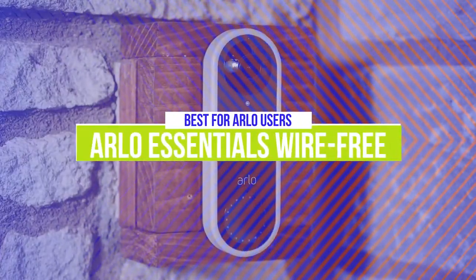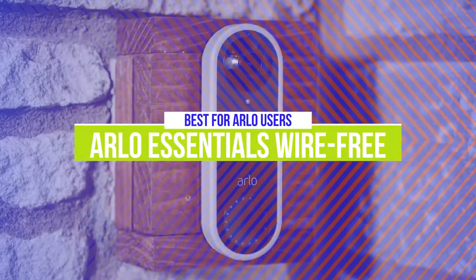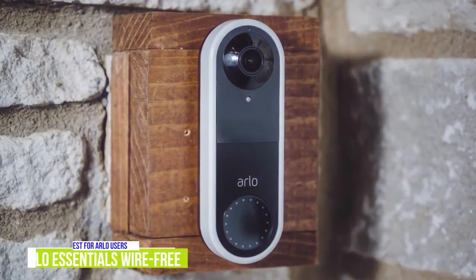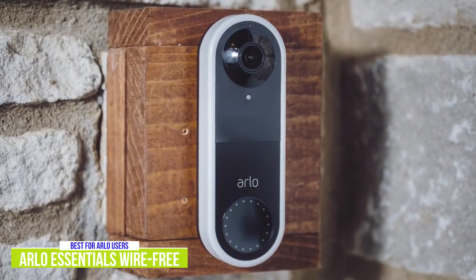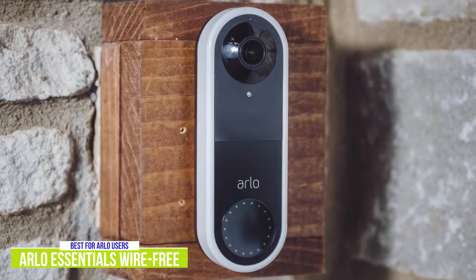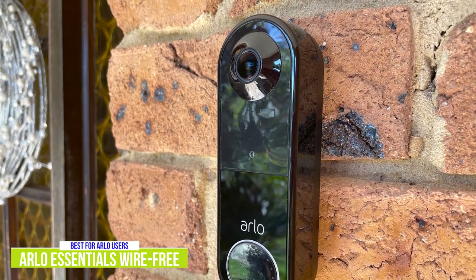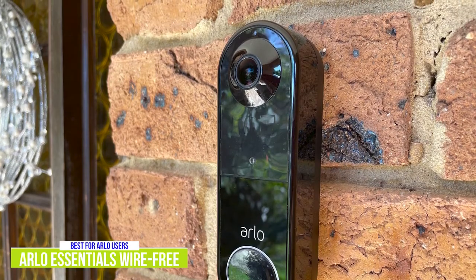The second product on our list is the Arlo Essentials Wirefree. This is our best doorbell camera for Arlo users. The Arlo Essentials Wirefree takes the already excellent Arlo Video Doorbell and goes wirefree with a rechargeable battery for about $190, and integrates seamlessly if you're already in the Arlo ecosystem with either indoor or outdoor security cameras. And if this is your first Arlo, I think you're going to be very pleased with its great performance and feature set, and it's a great alternative to diving into the Ring ecosystem.